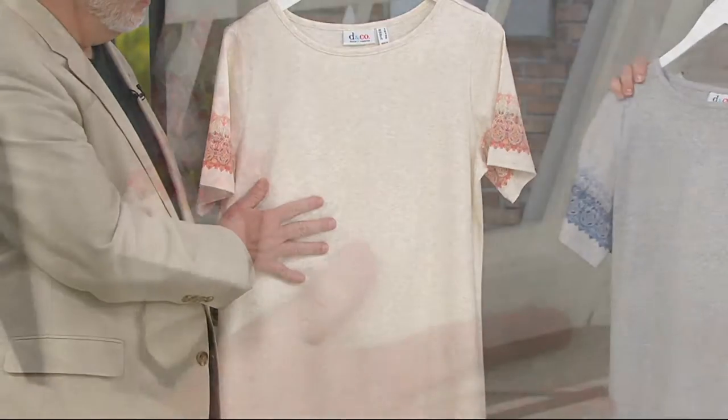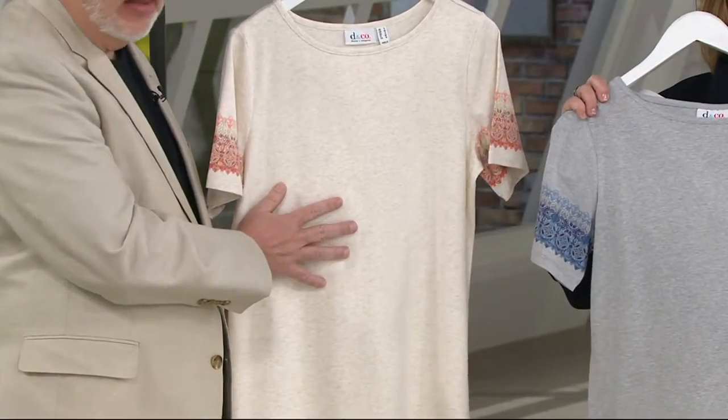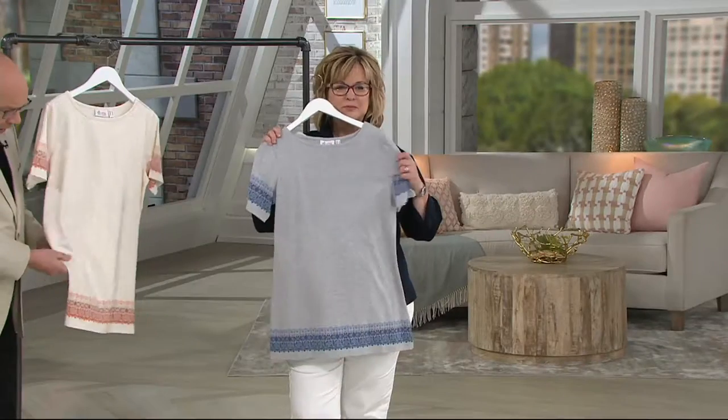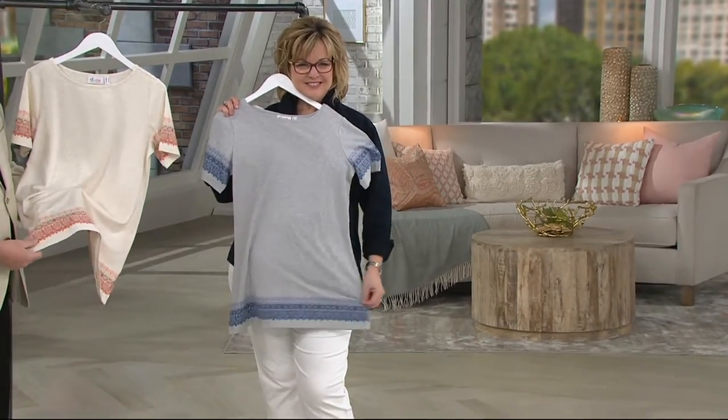Studio by Denim & Company is a little more of a specialty collection within this brand. It's a little bit more of-the-moment styling — things we normally wouldn't do in regular Denim & Company, like the Modal, and this really bohemian border print.